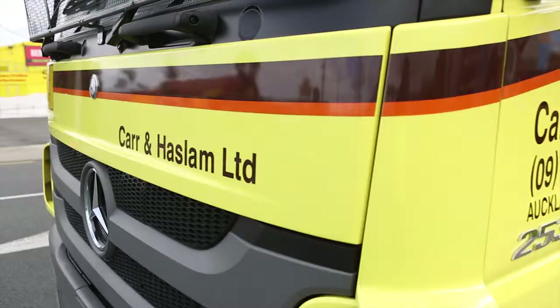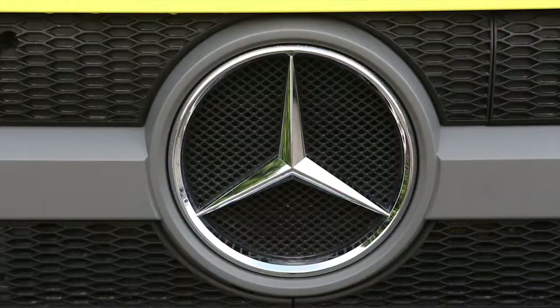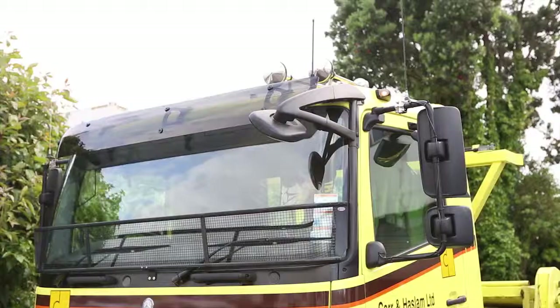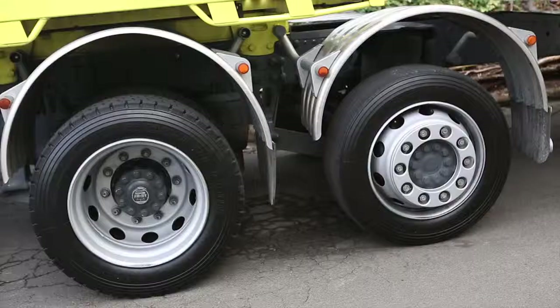Car & Haslam's newer truck and trailer outfits can carry 10 small cars, but an increasing requirement to carry high cube European vans and motorhomes made them adopt a different configuration. A regular flat top semi trailer can only accommodate two vans, so the company settled on a long wheelbase truck coupled to a two axle trailer.